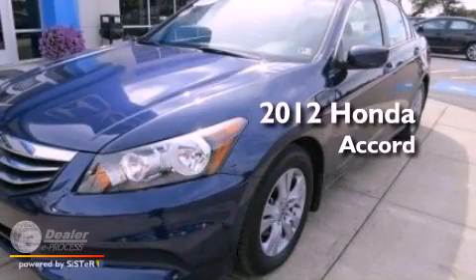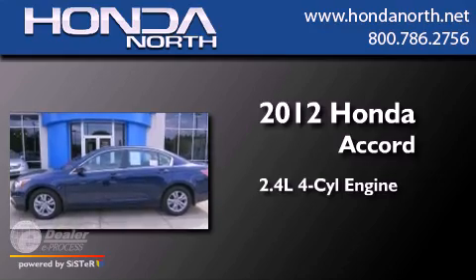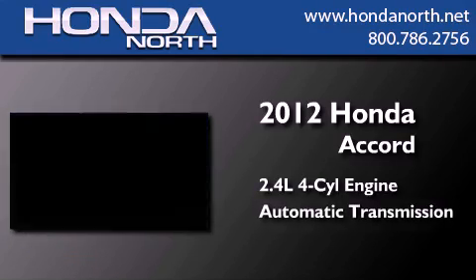This is a certified pre-owned 2012 Honda Accord. It features a 2.4-liter, four-cylinder engine and an automatic transmission.